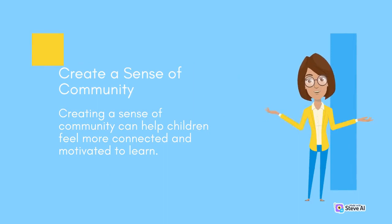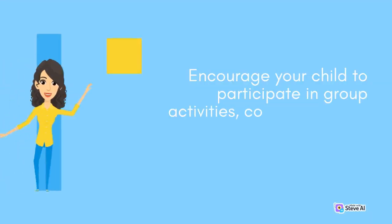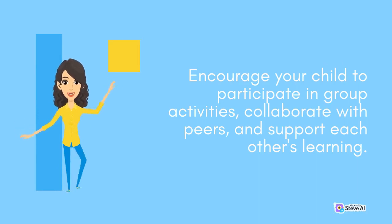Create a sense of community. Creating a sense of community can help children feel more connected and motivated to learn. Encourage your child to participate in group activities, collaborate with peers, and support each other's learning.